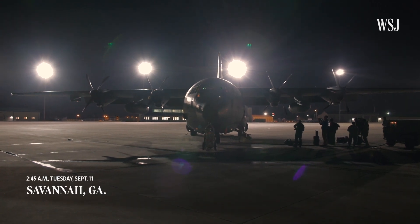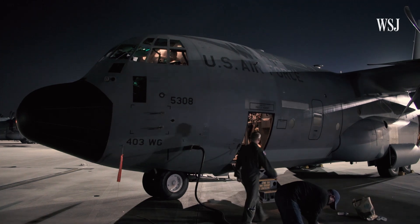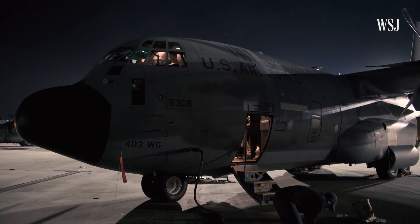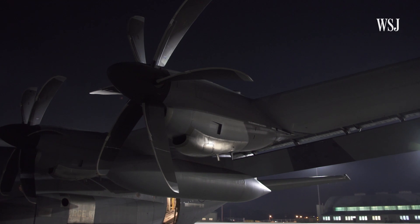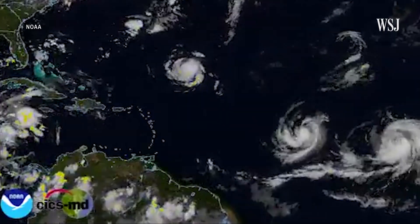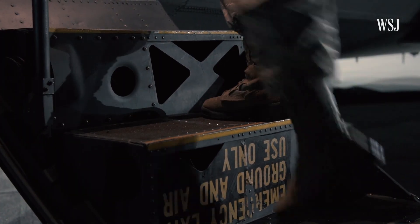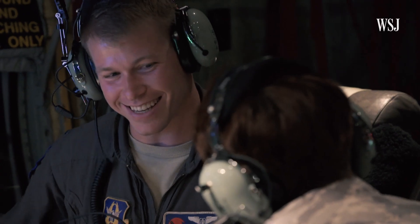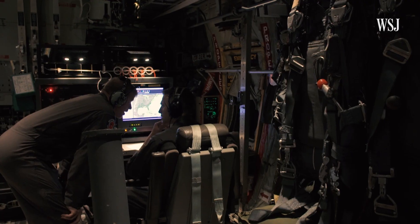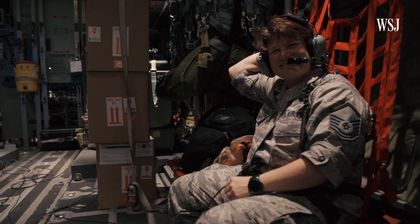The 11-hour journey starts here. The plane, a Lockheed WC-130J Hercules, is equipped with special sensors that detect specific information about storms that satellite imagery, storm modeling, and other technologies can't pick up. The crew is made up of Air Force reserves and members of the U.S. Coast Guard and Navy. They prepare for the flight and plot out a route before taking off at three a.m.